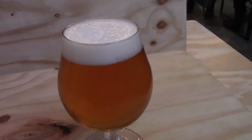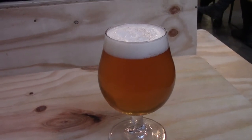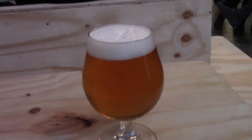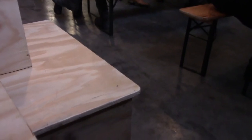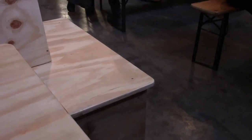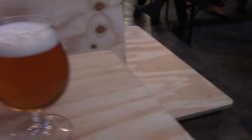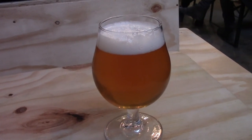This is 4.20 — if you know your times, you know what this means. This is a collab with Modern Times, and it's 6.4% alcohol by volume. Let's see if I can find this on tap. Smells cookie and hoppy. 4.50 are lovely.